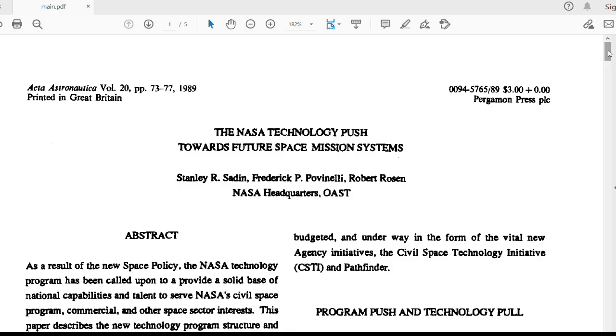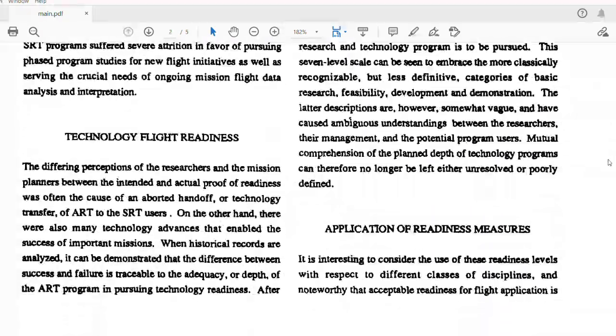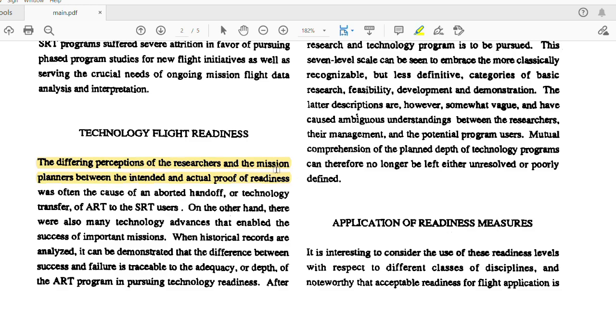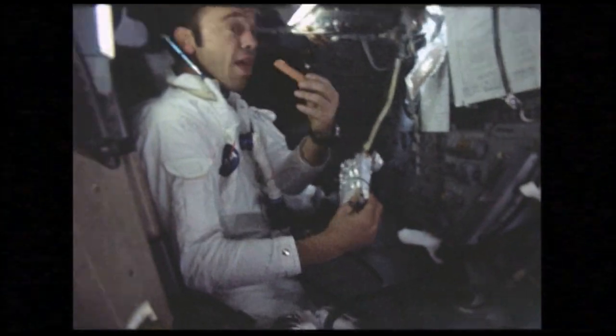I think it's always nice to feel like you have something in common with a NASA engineer. So back in the 70s, some clever people at NASA were concerned with the differing perceptions of the researchers and the mission planners between the intended and the actual proof of readiness. And so they came up with the idea of technology readiness levels to bridge across these differences. Originally it was a seven-point scale where one was basically like an idea someone had in the shower, and seven was a totally finished technology that had been to space.